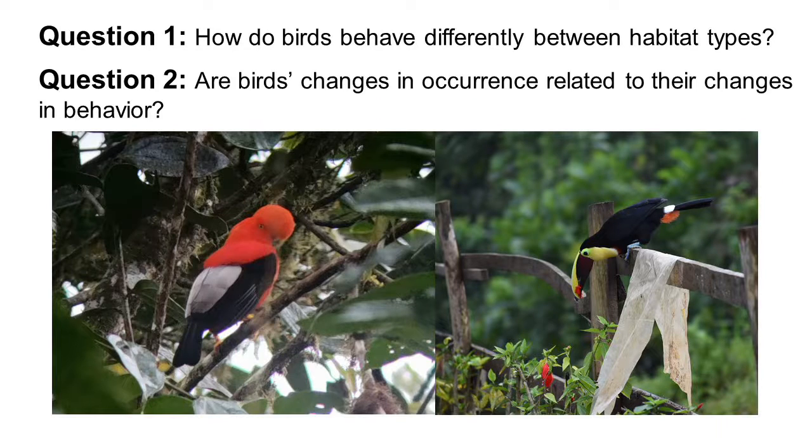And secondly, are these birds' changes in occurrence related to changes in behavior? Or in other words, if a species has more individuals present in one habitat, does it mean that those individuals are able to use that habitat more effectively?